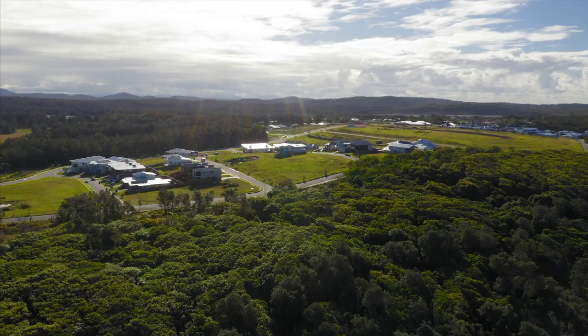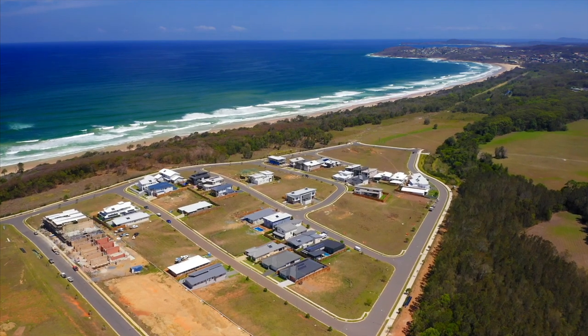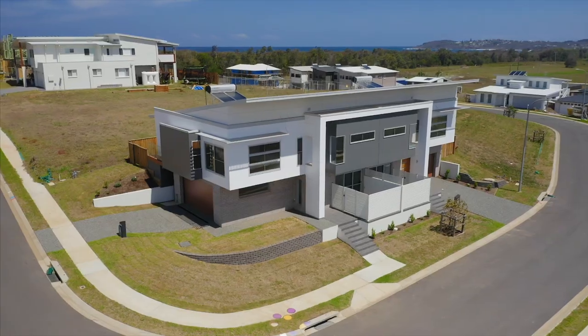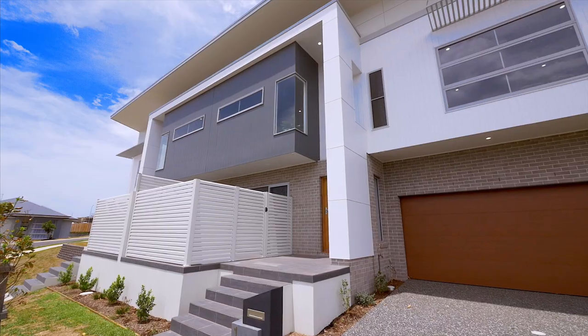Breathe in the salt air and listen to the soothing sound of the ocean. Showcasing a striking facade of architectural mastery, these elegant and modern terrace homes offer a low-maintenance lifestyle in a beautiful seaside location.